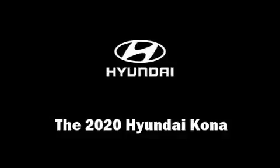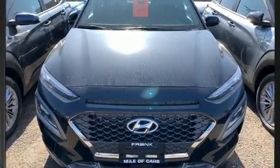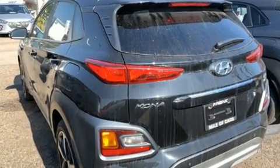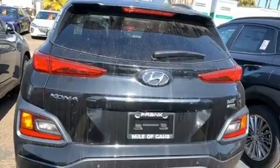Take command of the road in the 2020 Hyundai Kona. Under the hood, you'll find a four-cylinder engine with more than 170 horsepower, providing a smooth and predictable driving experience. A turbocharger is also included as an economical means of increasing performance.